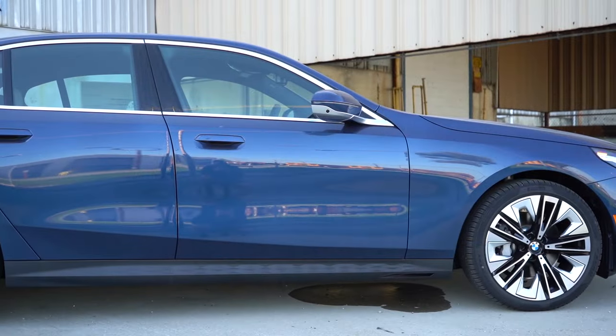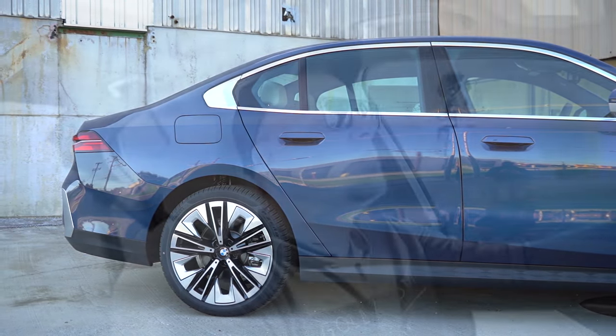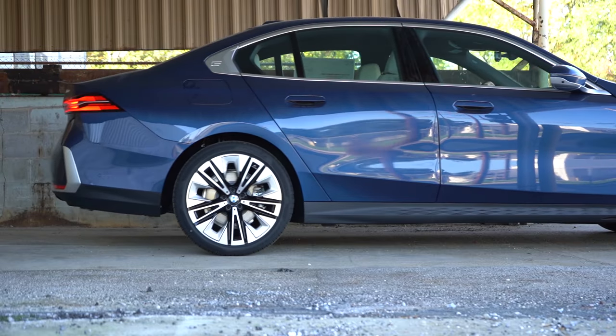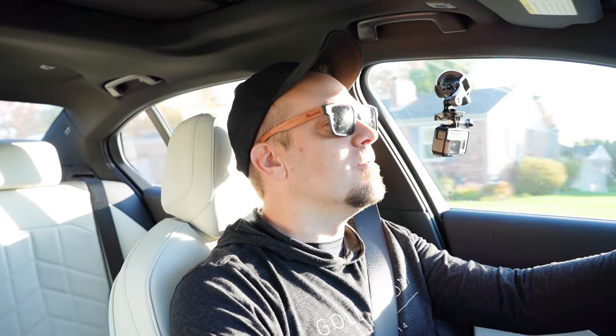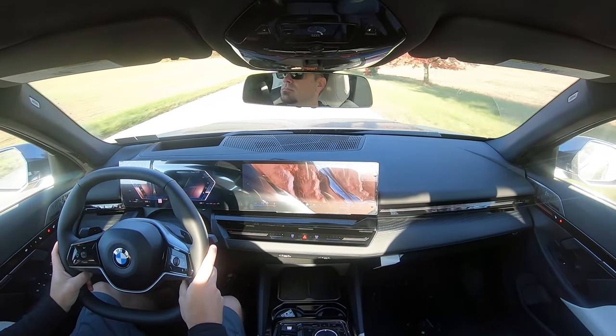Touching on suspension and handling: up front you get an independent double-wishbone front suspension, and in the back an independent multi-link rear suspension, with front and rear stabilizer bars. There is no adaptive damping suspension for the 530i — that's reserved for the i5. But even without it, this car absorbs Pennsylvania's roads beautifully. BMW clearly tuned the suspension for comfort, and it is an incredibly smooth ride.